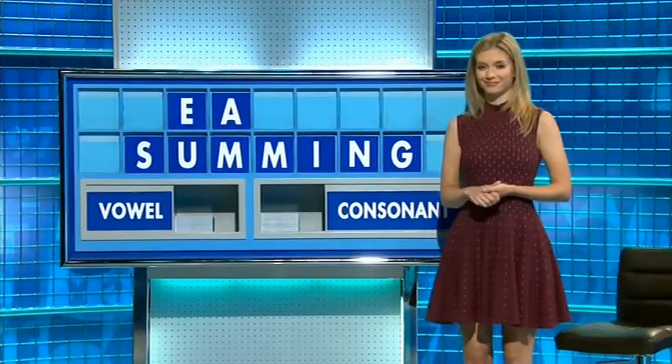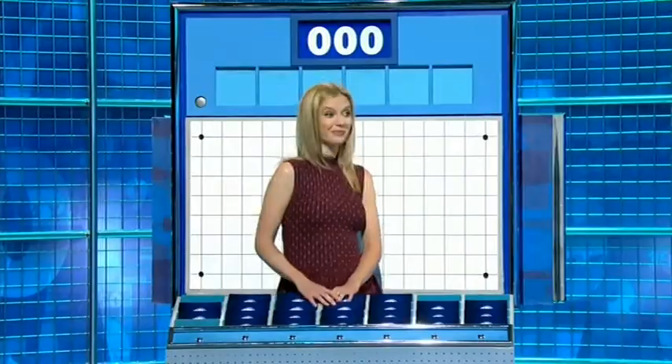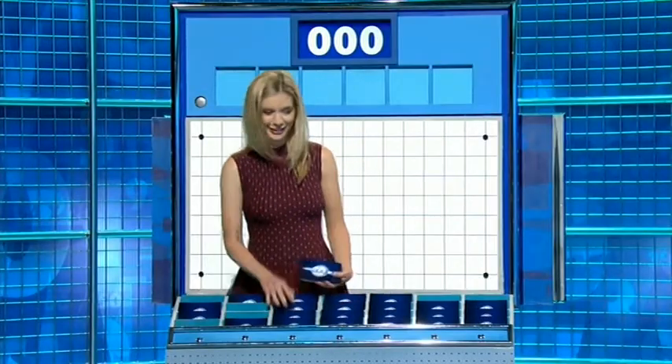There is a nine there. Thank you, Jane. Definitely a fight on now.